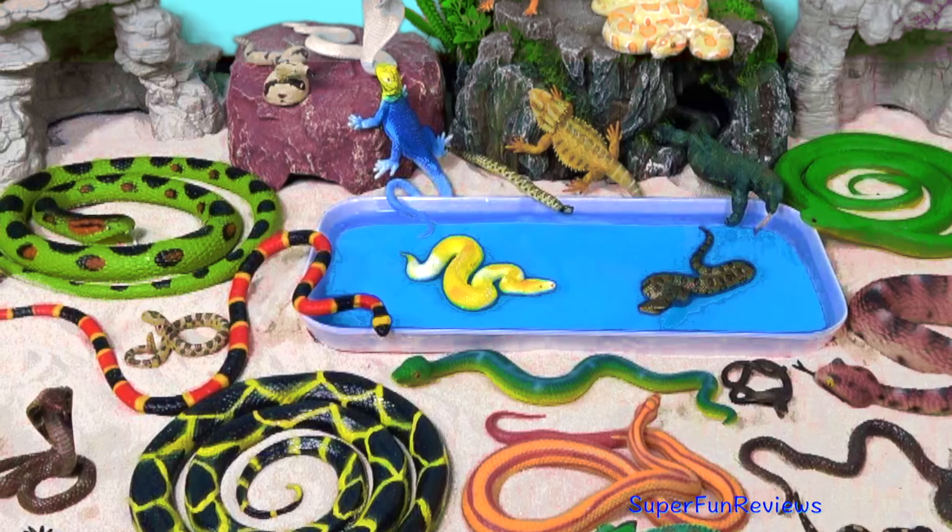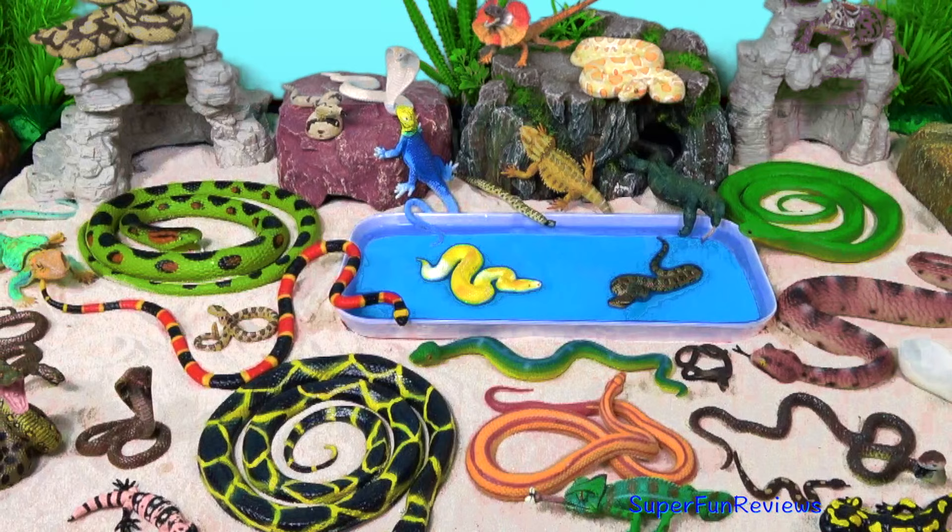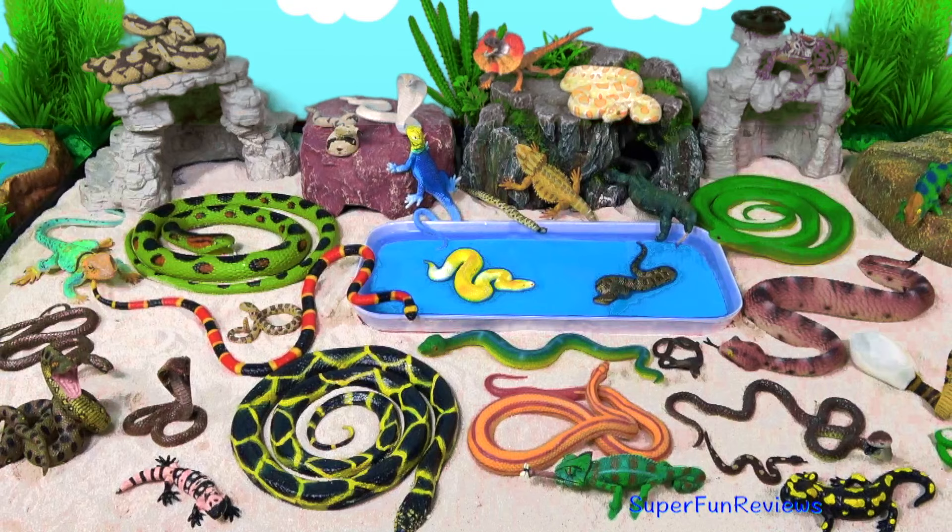Hi, it's Kerry. You're going to get to see all of these wonderful snakes today. I've also got 10 lizards today. Can you tell me what the chameleon has caught on the end of its tongue? Is it a fly or is it a spider?